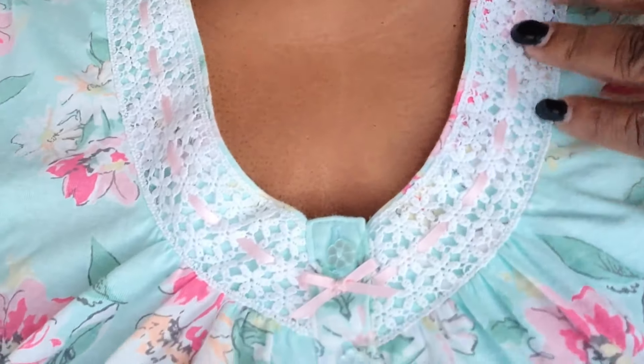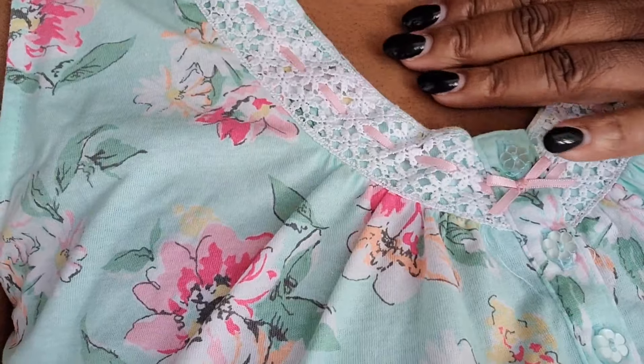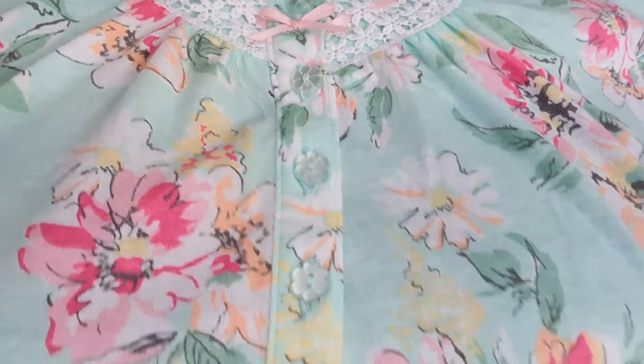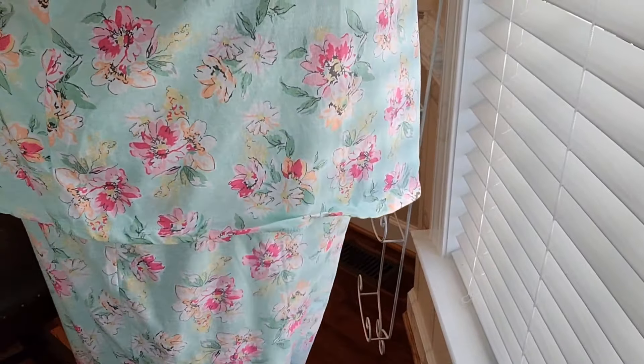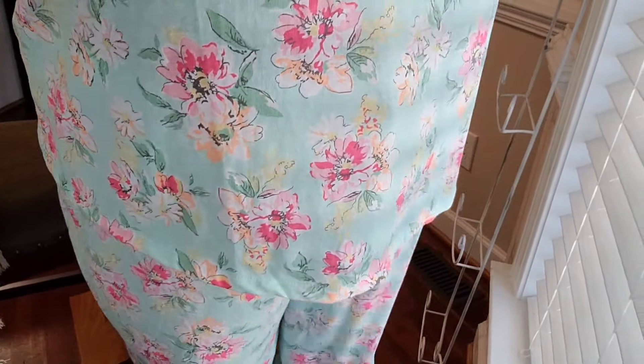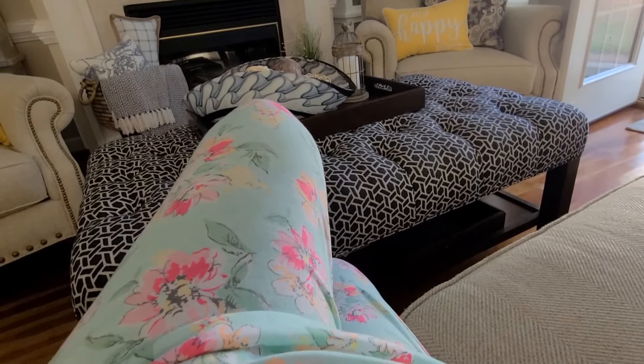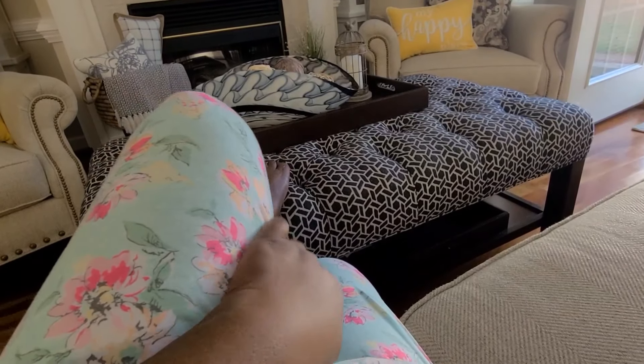Moving on to this floral print — love it. It's trimmed in a beautiful lace with a pink ribbon. Scoop neck, and look at the buttons — the buttons are shaped like little flowers. Love that little detail. The simple pants go right above the ankle. Just chilling on the couch, taking in a little news. Love it.